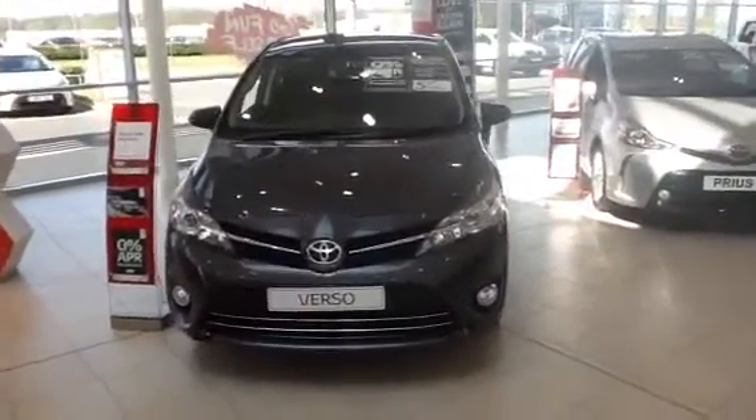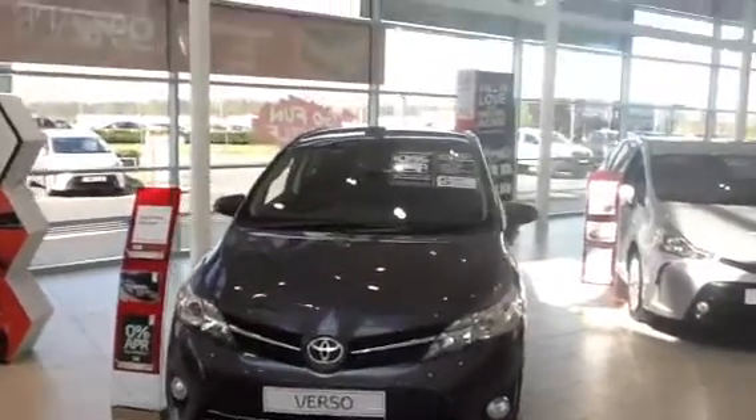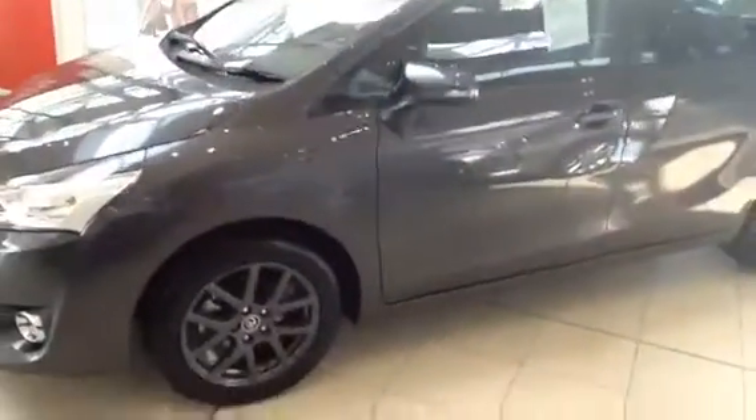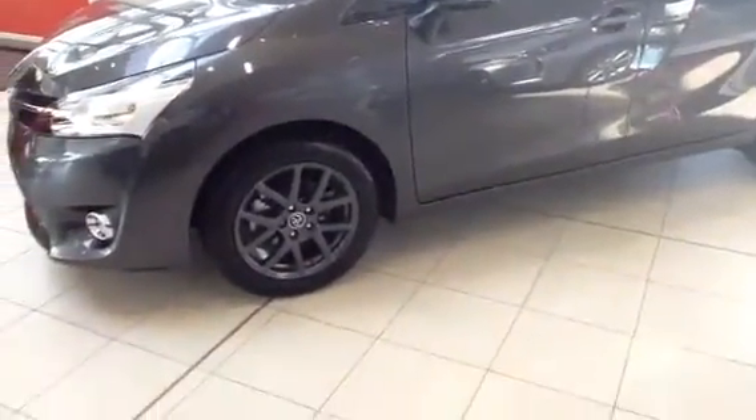As you can see, the new model comes with daytime running lights, still on 0% finance. On the side, you can see the indicators are integrated with the wing mirrors, and the really nice alloy wheels.